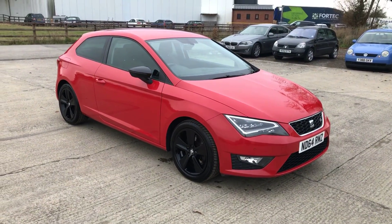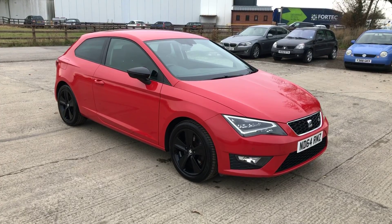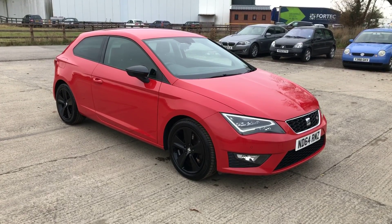And there we go - that's the 64 Reg Seat Leon FR. Overall in very good condition, with a few marks you'd expect to get on a seven-year-old car. Thanks for watching.